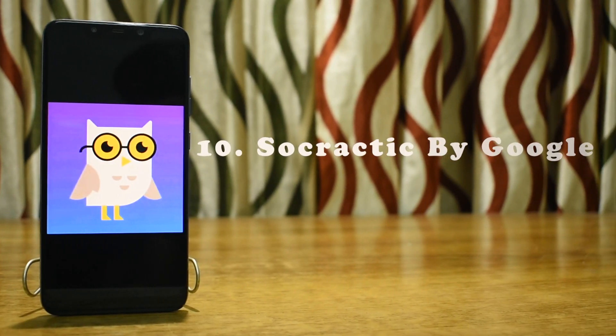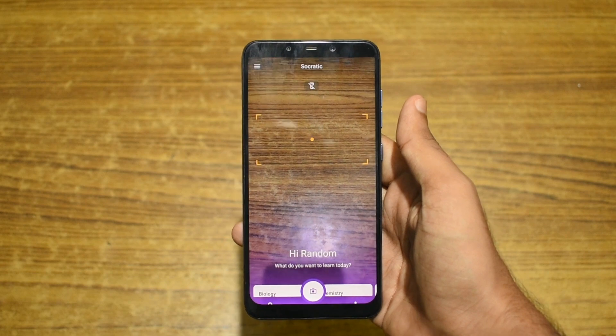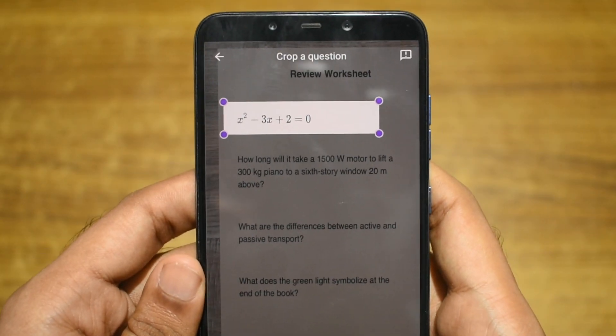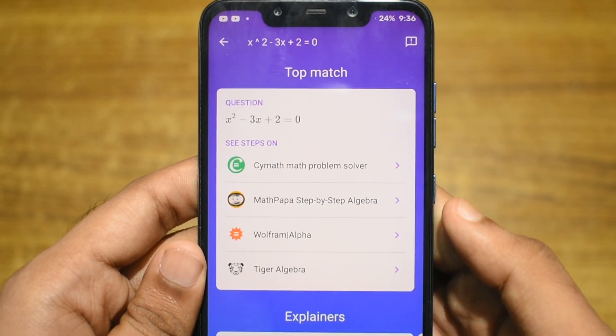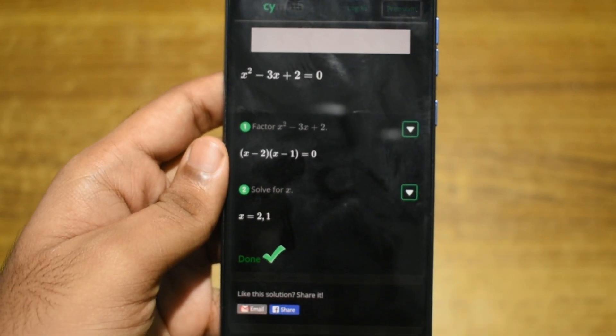Next on our list is Socratic by Google. Socratic is an application which lets you find the answer to any question by taking a photo of it. If you are a student or want a quick answer to some question you saw, use this app and take a photo of the question to get the answer.